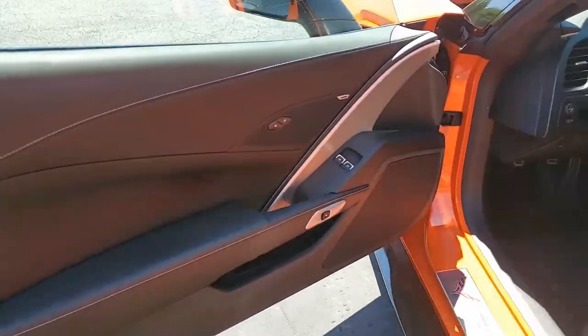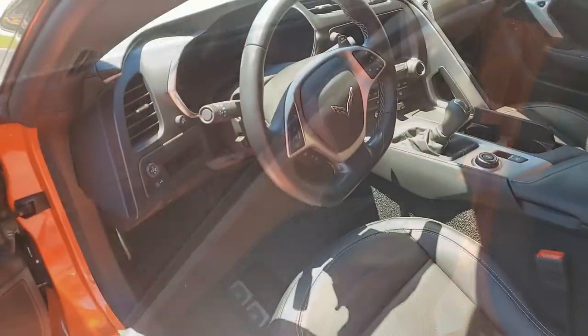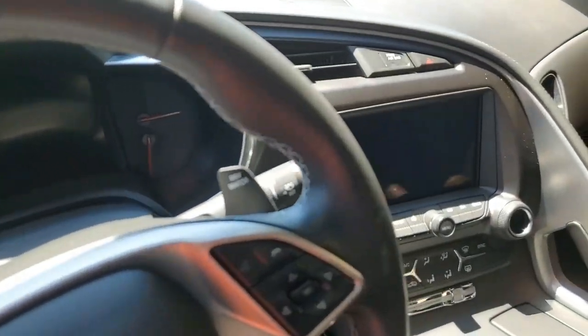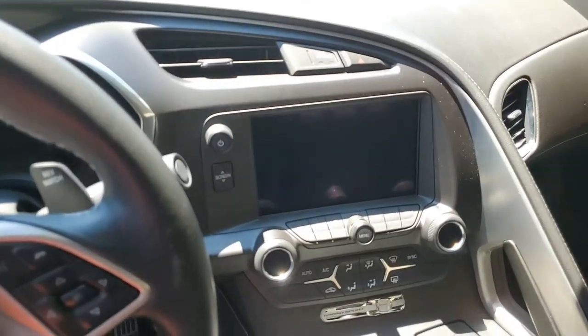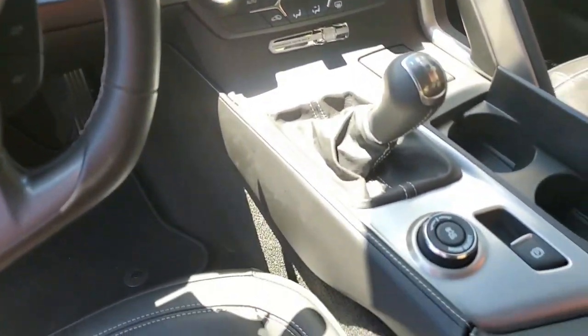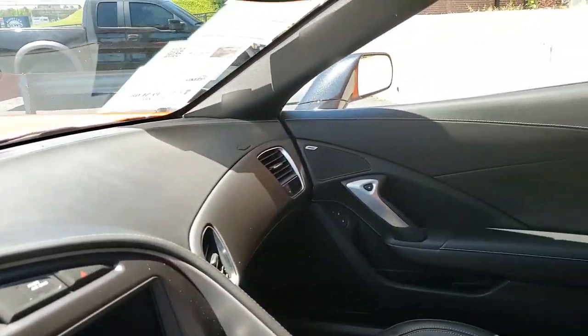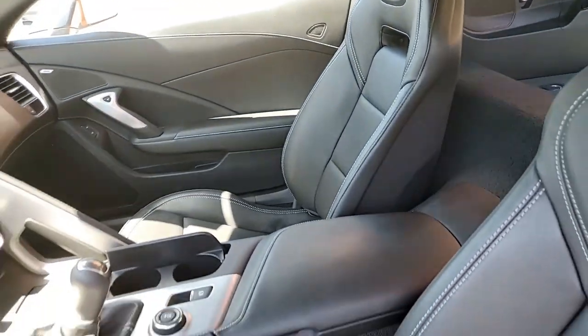Great car, great tires, great shine. It's everything you should want your new Corvette to be. If you'd like to know more about this car or some of the other beautiful cars we have in stock, contact one of our sales representatives here at buyavet.net at 770-414-5552.